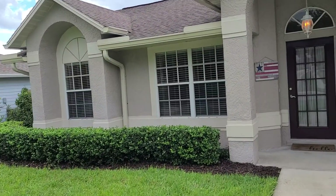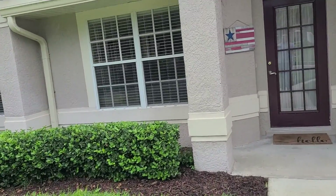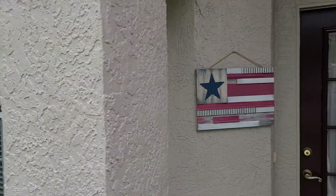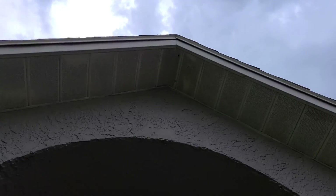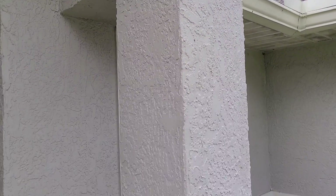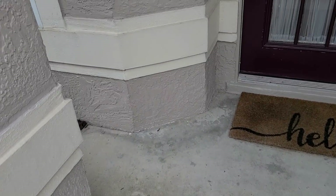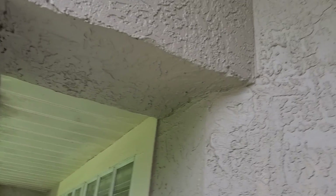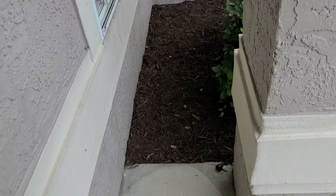Those look like the original windows. Sprinkler system. All right, let's go take a look inside.